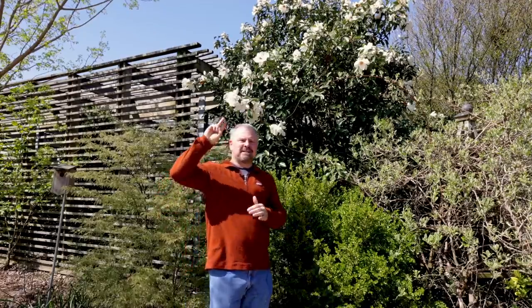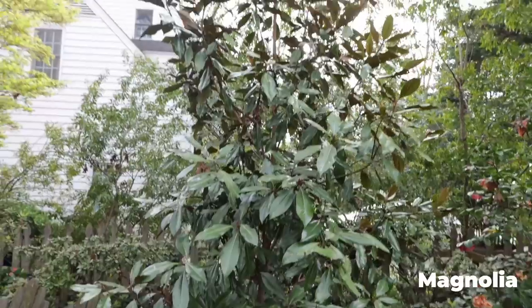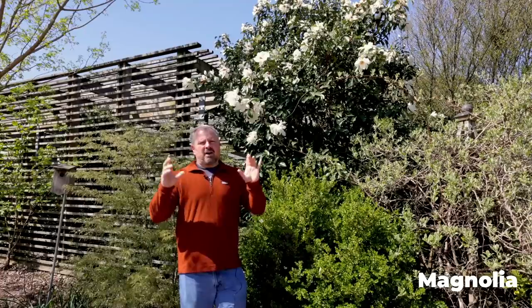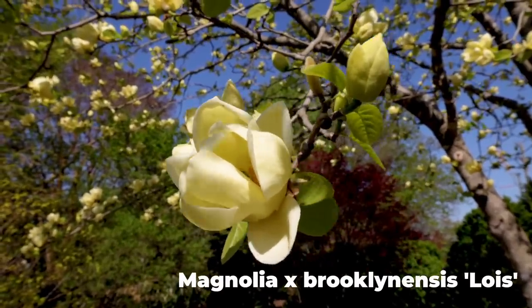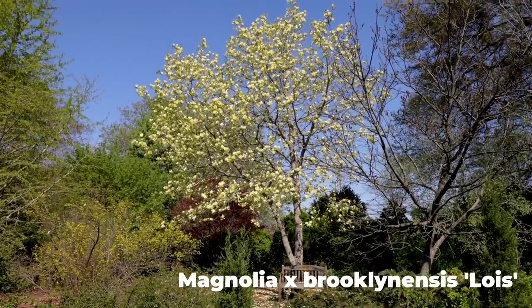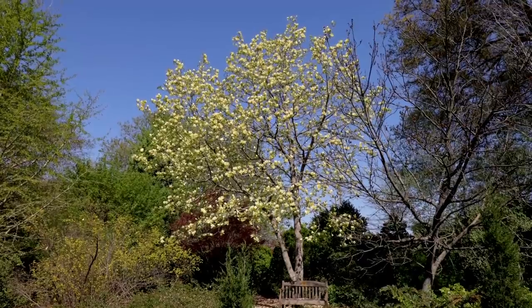Second up on my list is the magnolia collection here at the J.C. Ralston Arboretum. While the Magnolia grandifloras won't be blooming until later, the native magnolias to the southeast and all of the deciduous magnolias have just been spectacular this year. I came over and took photos of them recently, and then we had a thunderstorm that cleaned a lot of them off, but there are still a few in the garden still in bloom.